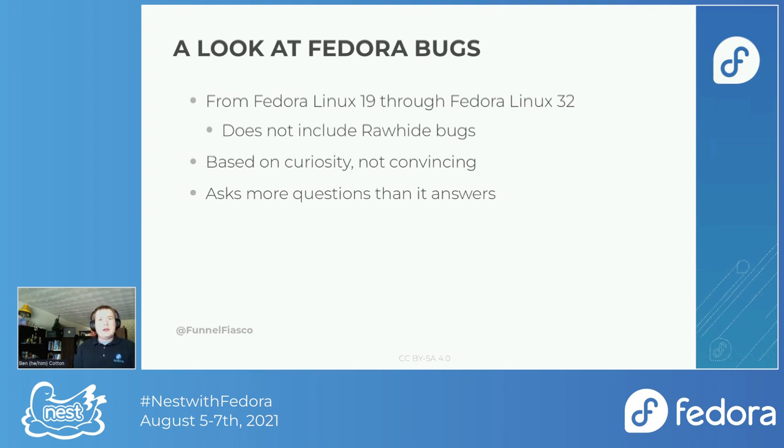This talk is based on curiosity, not convincing. I've drawn some conclusions and have some ideas, but it was really more about exploring what's going on rather than saying here's my way of convincing you we should do a thing. This talk asks more questions than it answers. It got started by wondering how we're doing with end-of-life bugs, and whether certain components that feed into a major downstream could be used to say, hey, maybe you should increase your investment in Fedora to fix these bugs before they reach the downstream distribution.